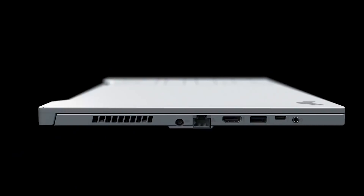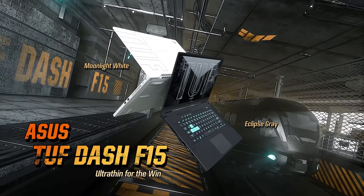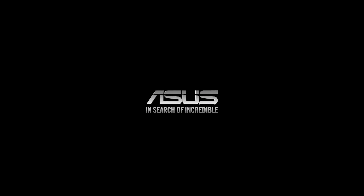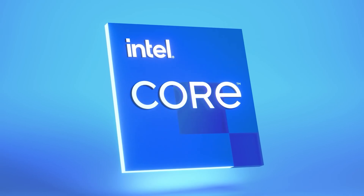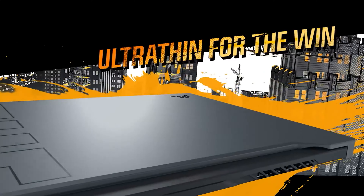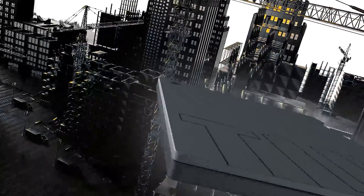While the Asus TUF F15 is incredibly thin and light, you can still pop off the back of the laptop to upgrade your storage and memory. All you need is a screwdriver, and the bottom half of the underside will pop off, giving you quick access to the two M.2 ports should you need more storage. Gaming laptops tend to fall into three categories: the ultra-powerful desktop replacements, the ultra-portable ones that let you get some gaming done on the road, and the ones in the middle that give you a little of both.